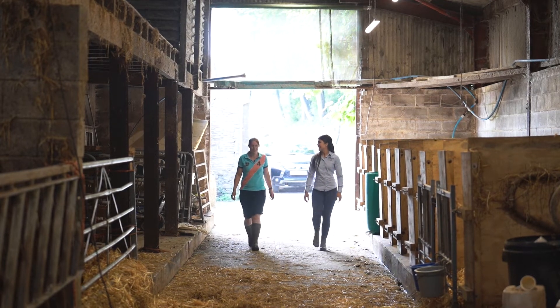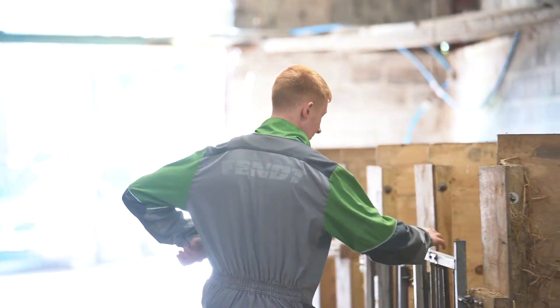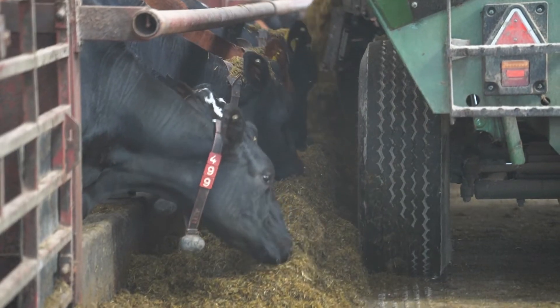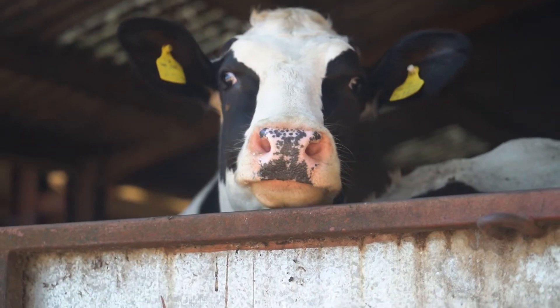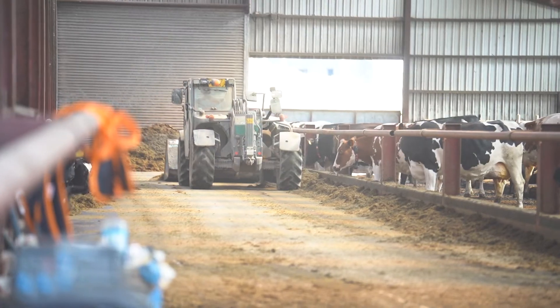Calf health is very important to us. Our long-term productivity and profitability depends on getting the first few weeks of life right. We've worked hard to optimise our genetics and worked even harder to make sure those genes have the best opportunity to express.